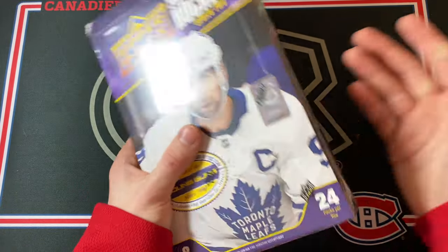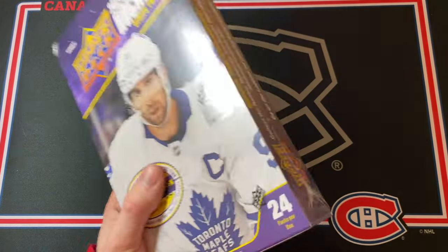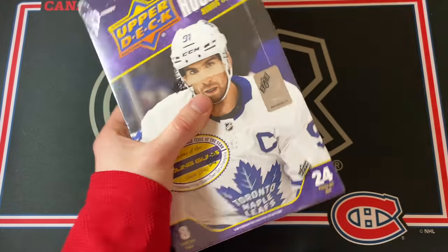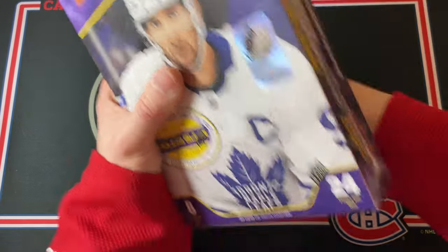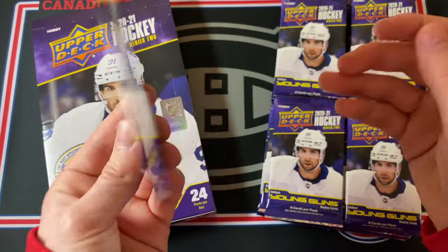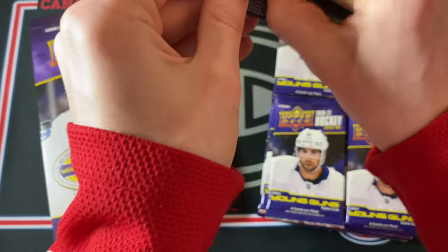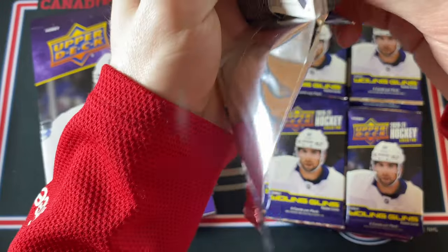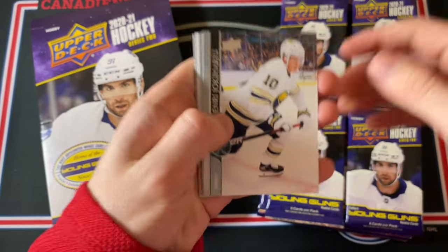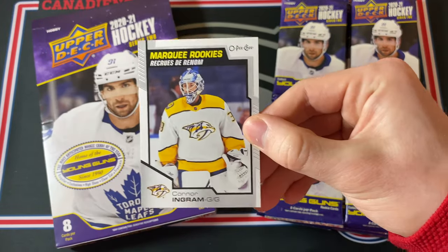There's a really good Young Guns Rookie class — the Kirill Kaprizov, Tim Stutzle, and of course Alexander Romanov, the one I'll be chasing today. There are 24 packs in this box with 8 cards in every pack. Being a hobby box, we do have the chance at pretty limited hobby exclusive parallels — numbered cards, high gloss cards — and there are a bunch of OPG update cards in Series 2.